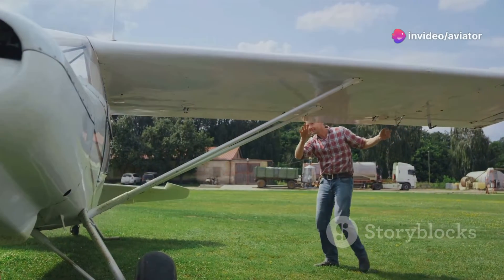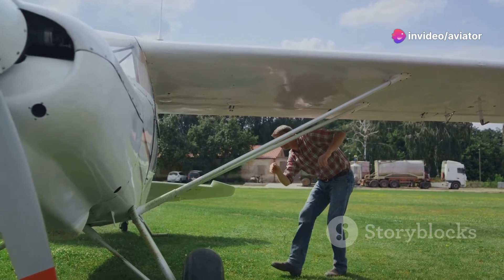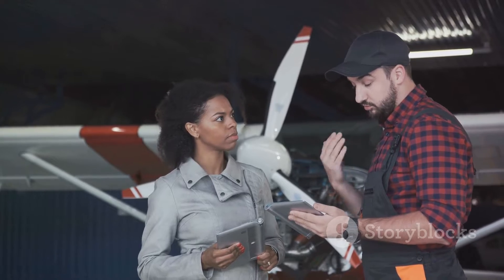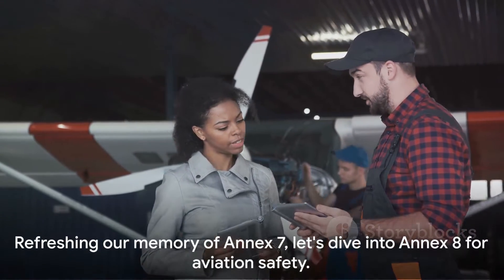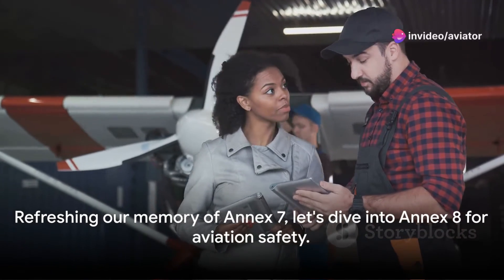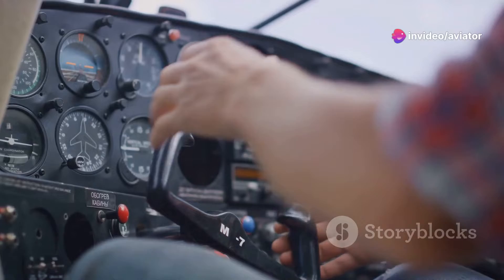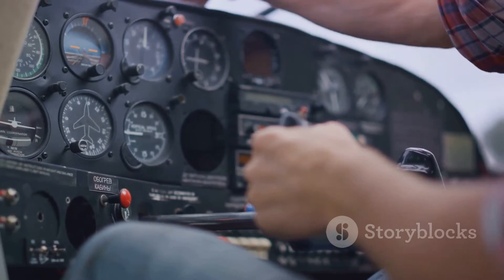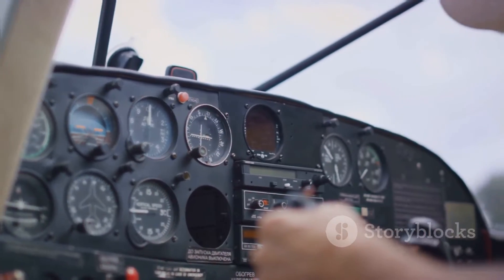Annex 8 is the next significant chapter in the aircraft's life story. It revolves around the airworthiness of aircraft. While Annex 7 gives an aircraft its identity, Annex 8 ensures that every aircraft wearing its national colors is safe and sound. Now that we've refreshed our memory of Annex 7, let's dive into Annex 8 and its crucial role in aviation safety.